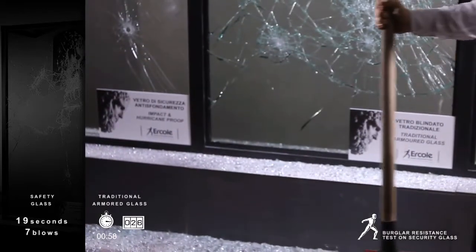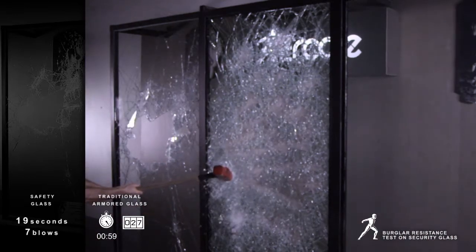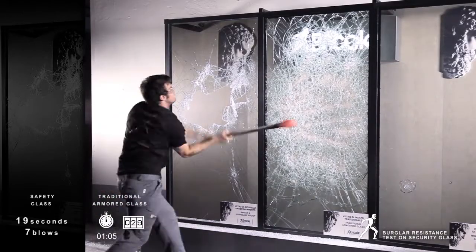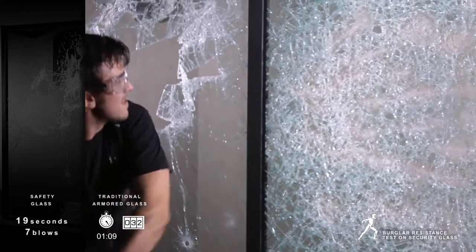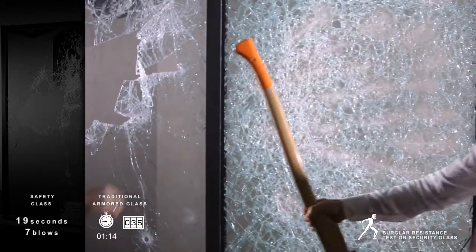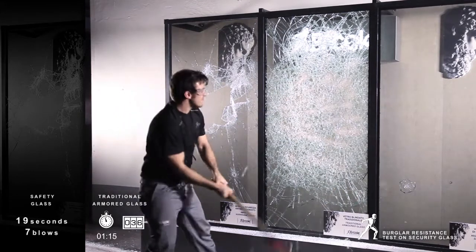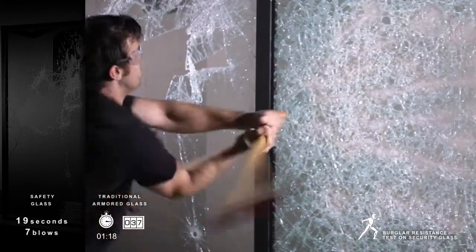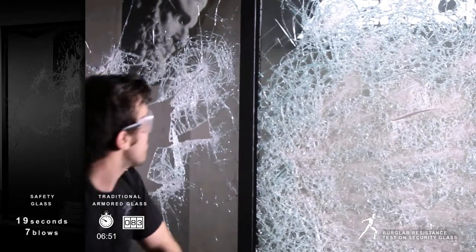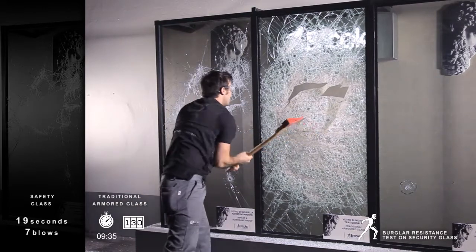Okay, Matteo. Have a go with this one. Have a go with another axe. The first time with the axe, the second time with the axe.